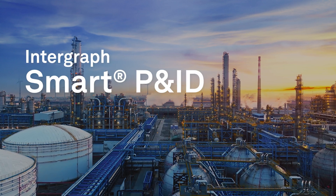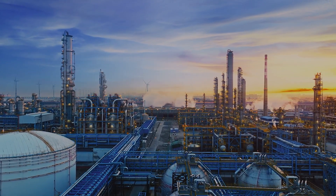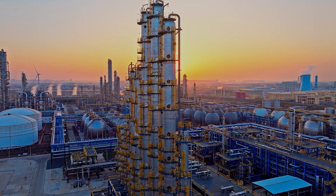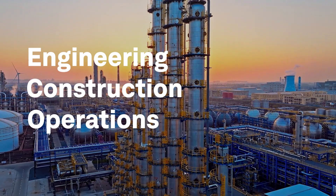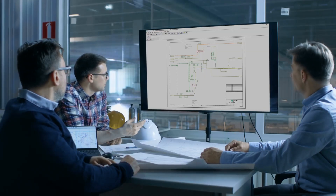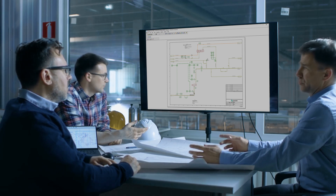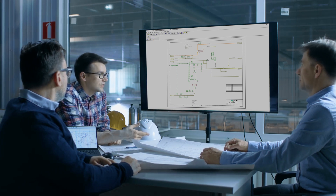Hexagon's Intergraph Smart P&ID is the top choice for EPCs and industrial clients, focusing on P&IDs from a task-based approach. Connecting tasks between engineering, construction, and operations enables faster and more precise deliverables. Hexagon makes data and collaboration the cornerstone of its solutions, so all engineering information is up-to-date, in real-time, and accurately reflected in the as-built plant.